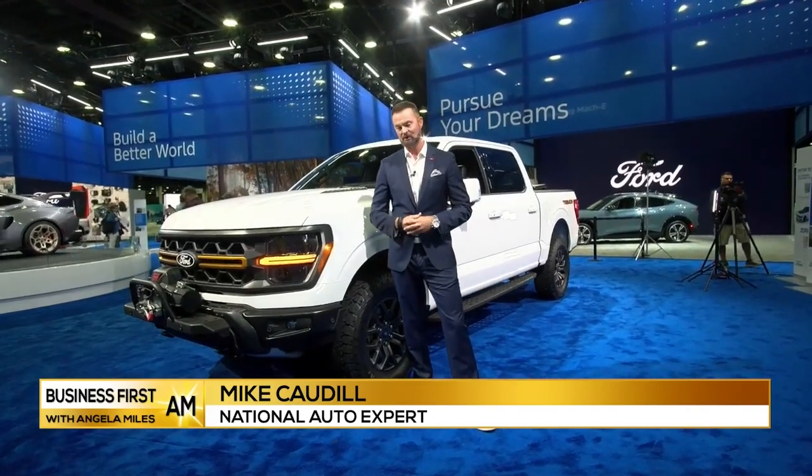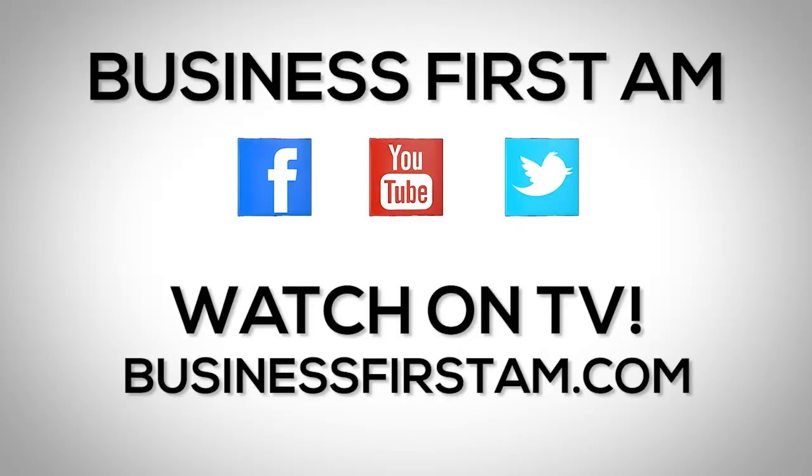So much happening here at the Detroit Auto Show. Go to businessfirstam.com for where to see our show on TV.